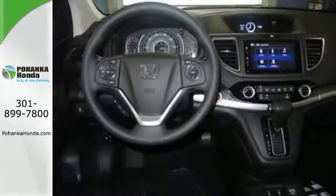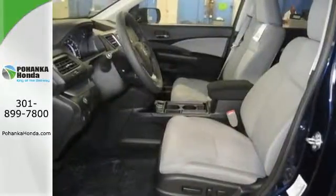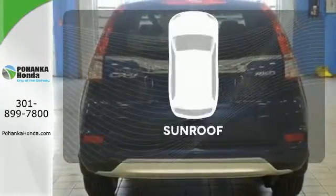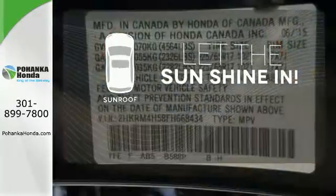Fire up the push-button start and say the command with Bluetooth hands-free link and you're off on another adventure. Ward off the chills with the heated seats. Let the sunshine and fresh air in with the sunroof.